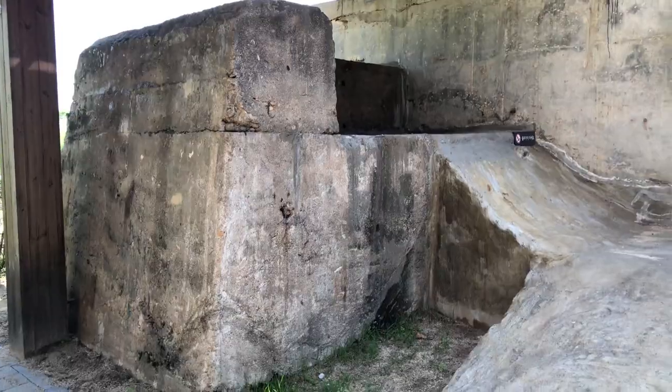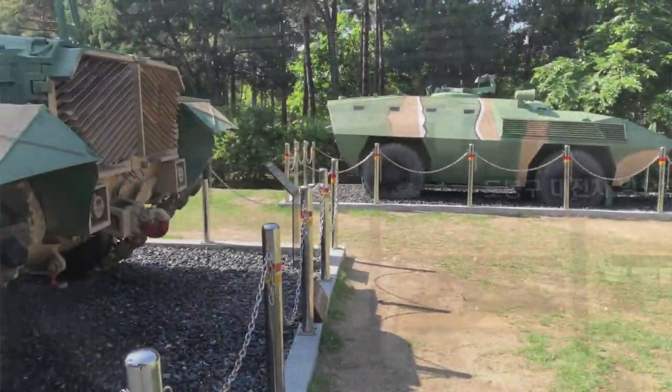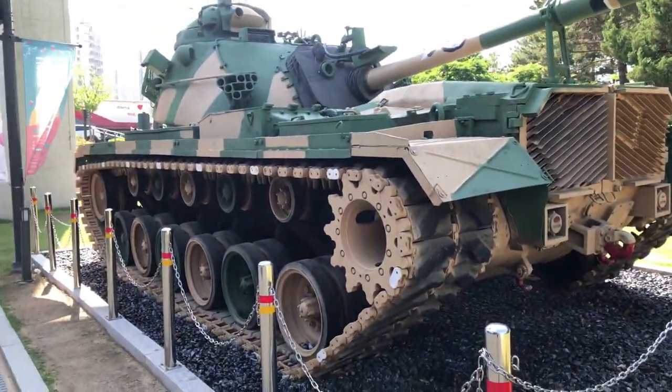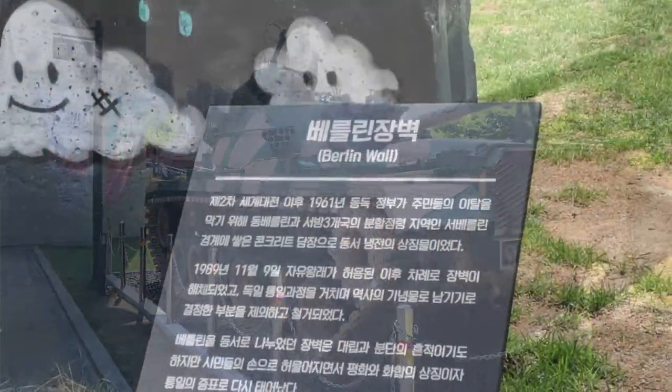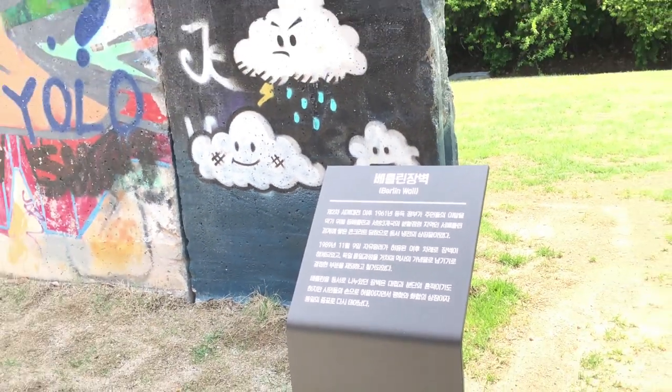It retains many elements of its original functions along with some armoury from earlier military use and even a memorial to the Berlin Wall as a reminder to visitors of past world conflicts.